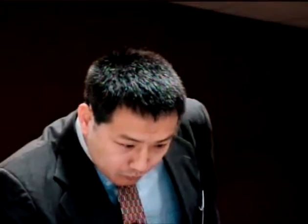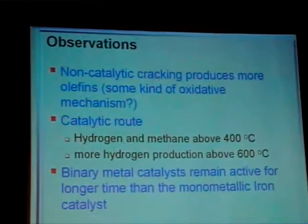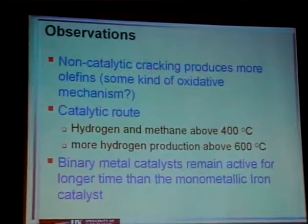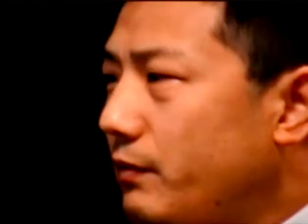The observations from hydrogen production show that non-catalytic cracking produces more olefins — we're not entirely sure why it produces more unsaturated hydrocarbons. For the catalytic route, hydrogen production begins at about 400 degrees, and at temperatures above 600 degrees, we see more hydrogen production due to further decomposition of methane. The binary metal catalyst remains active for much longer than the monometallic iron catalyst.